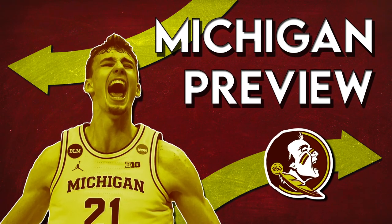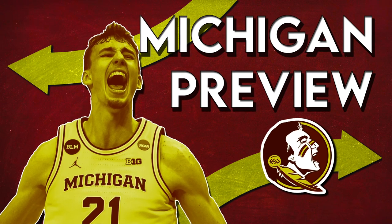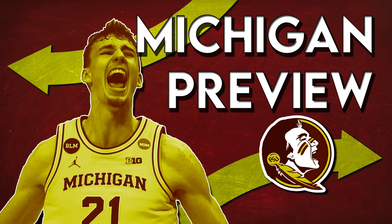I've linked below a video done by HoopVision that really goes into depth on this Michigan offense — everybody should check it out if you're interested in this matchup. Also, make sure to check out Tom Hawk Nation for all the other great FSU content.